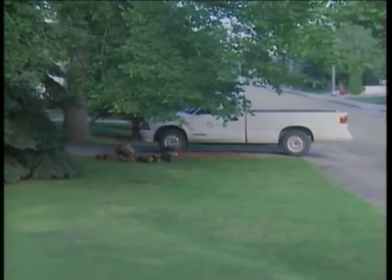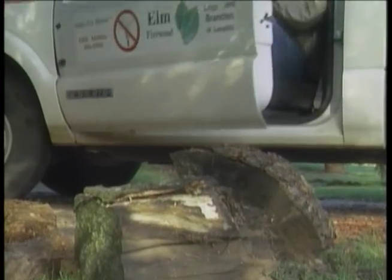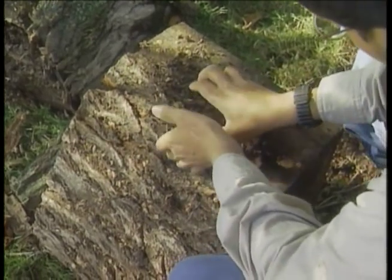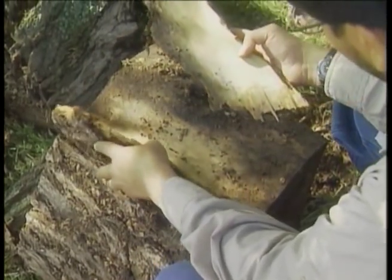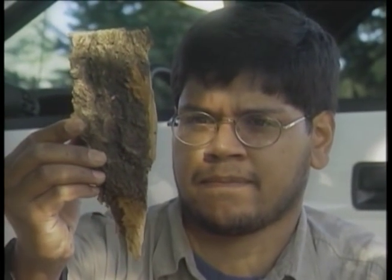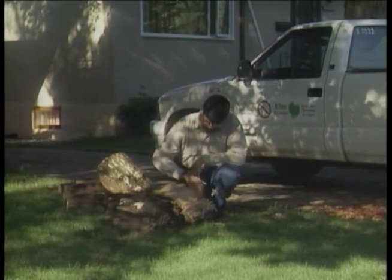Stored firewood also provides a sanctuary for bark beetles. Many of the worst neighborhood outbreaks of Dutch elm disease can be traced back to one pile of elm firewood. As long as there's still bark on the wood, it's an attractive breeding site. And regardless of whether the original tree died of Dutch elm disease, this wood may contribute to an outbreak which can quickly become uncontainable.